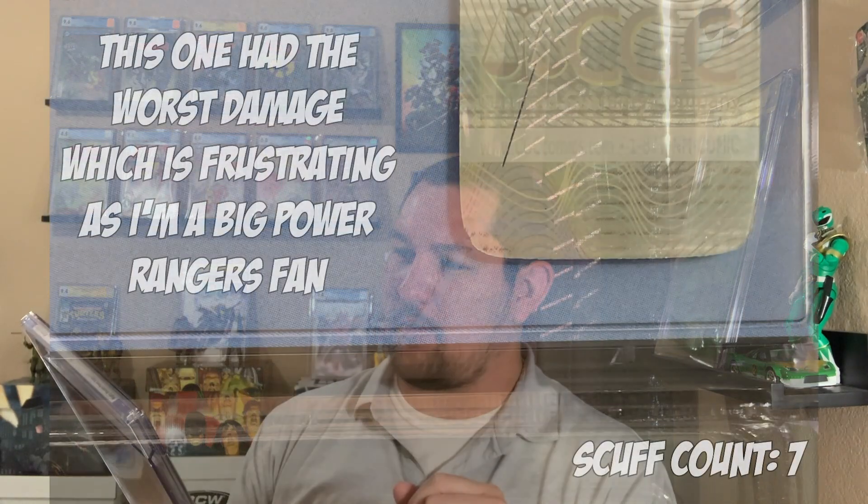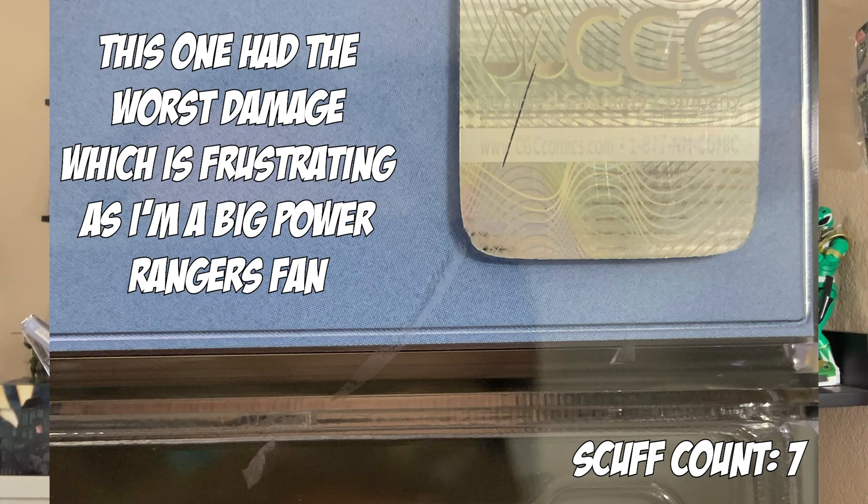There are some more Power Rangers coming up. This is Mighty Morphin Power Rangers number 17, the 1 of 50 Morpher edition foil, by Miguel Mercado. Pretty sick — I got this from a comic shop in Kansas City. It was on the 9.6/9.8 line but came back 9.8. Big Power Rangers fan.